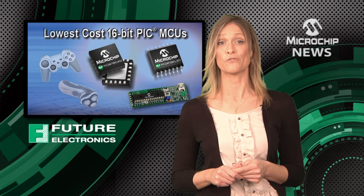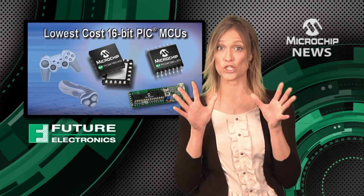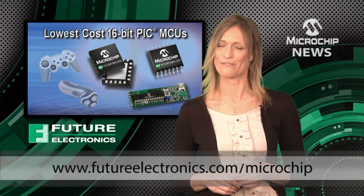To see how far the PIC24F KL family can stretch your power and design budgets, check out the website right away.